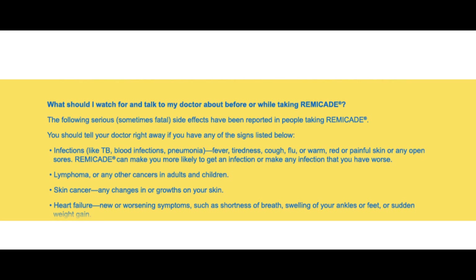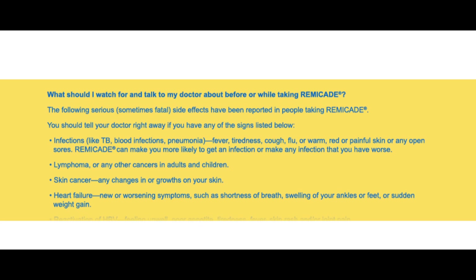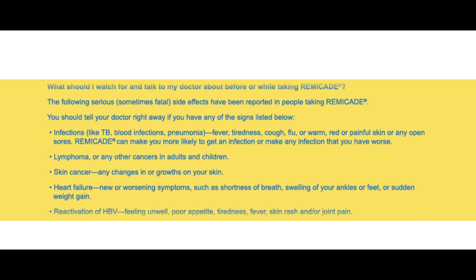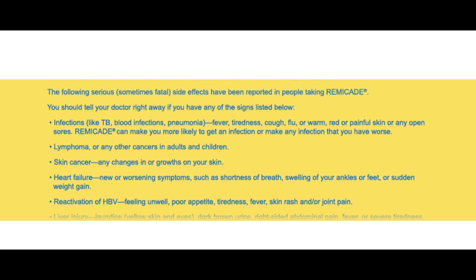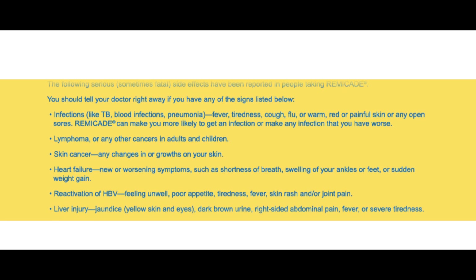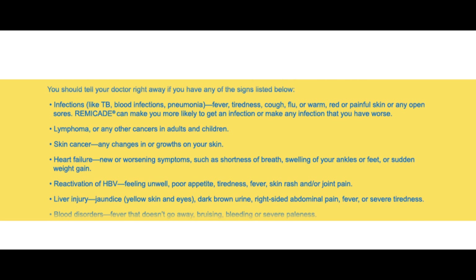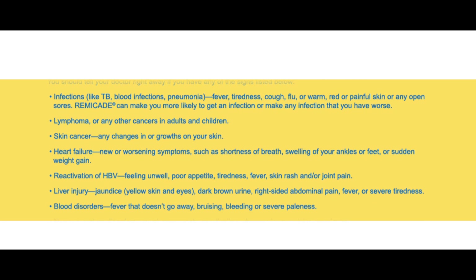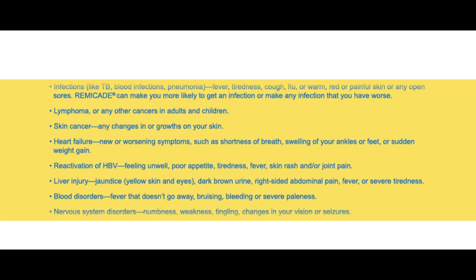Lymphoma or any other cancers in adults and children. Skin cancer — any changes in or growths on your skin. Heart failure — new or worsening symptoms such as shortness of breath, swelling of your ankles or feet, or sudden weight gain. Reactivation of HBV — feeling unwell, poor appetite, tiredness, fever, skin rash, and/or joint pain. Liver injury — jaundice, yellow skin and eyes, dark brown urine, right-sided abdominal pain, fever or severe tiredness.